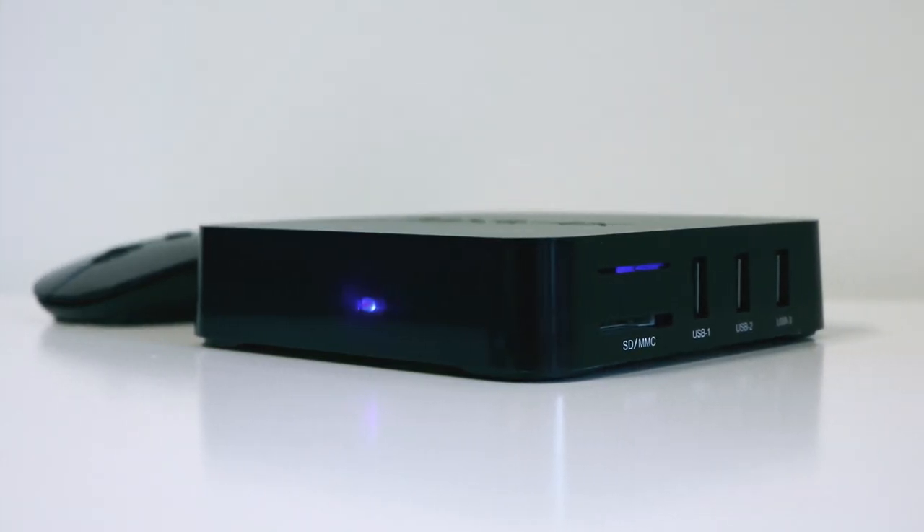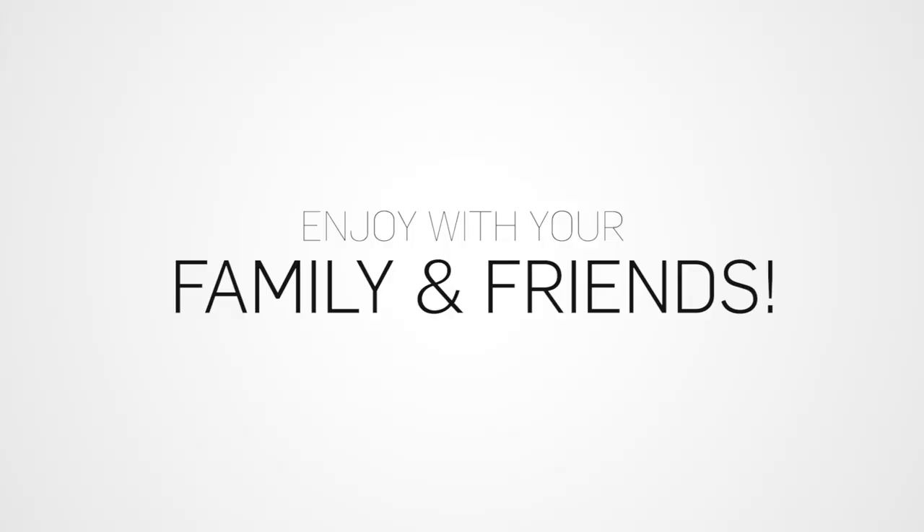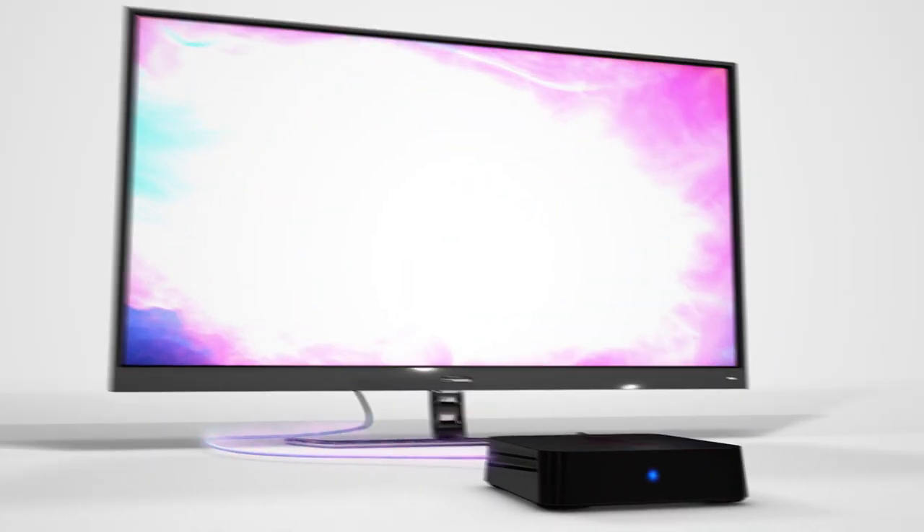So how does this device work to get supposedly free television? Well, it streams it directly from the internet — sad day if you don't have internet. Maybe you're watching this at Starbucks, but that cuts off the fee for paying for cable, so that's nice.